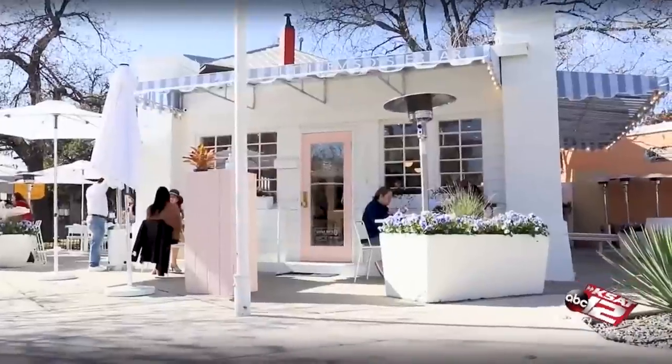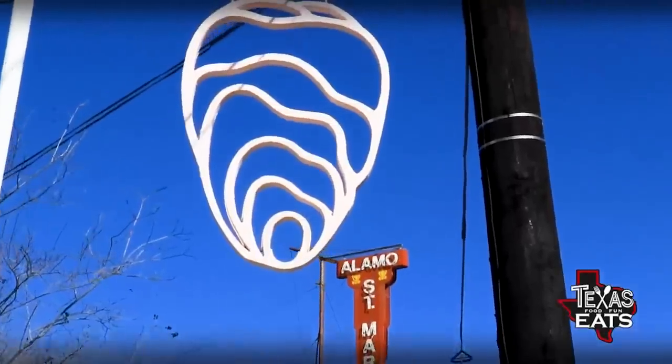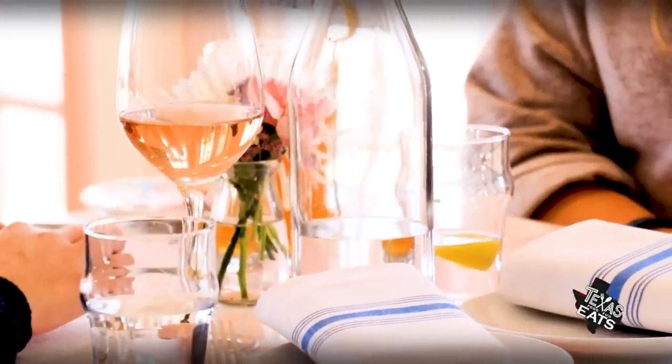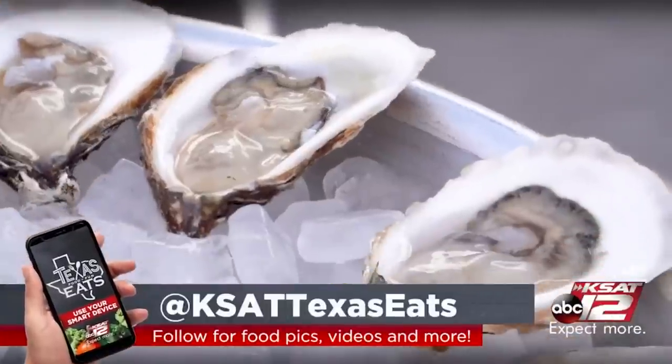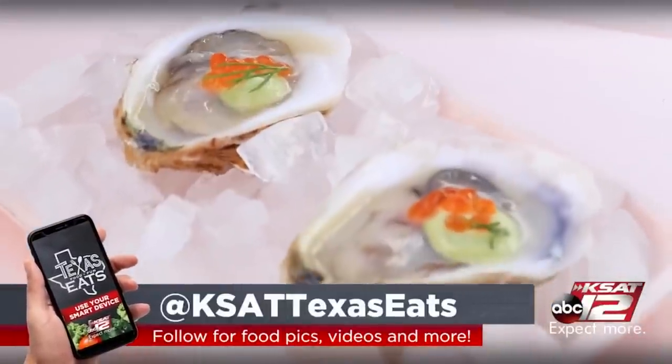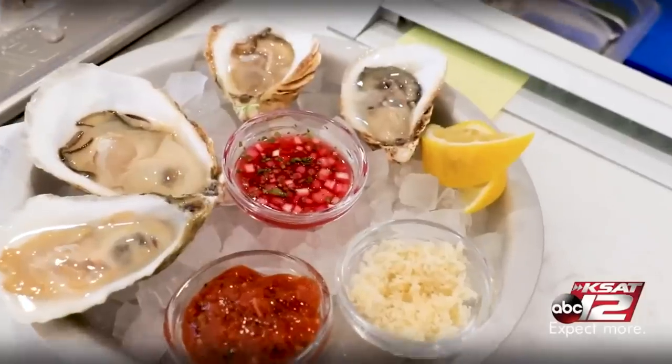When you walk down here and you see all the other restaurants and you see this cute little pink pastel kind of beacon down here in Southtown, it feels like you're giving it a new breath of fresh air. It just has this kind of fun pop to it. In front of us, you've got a couple oysters on a seasonal rotating menu. They're from all over the place — typically about six oysters on the menu from the East Coast.